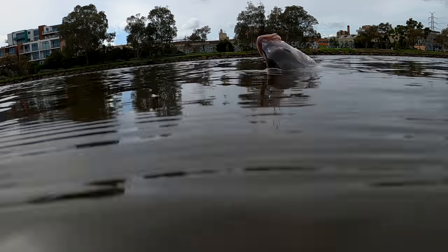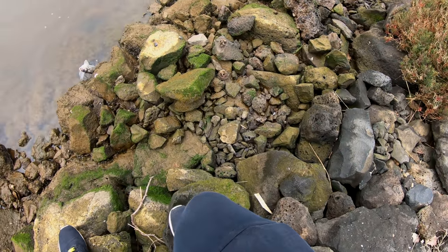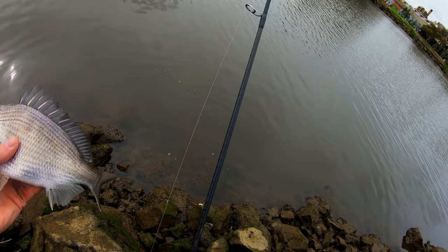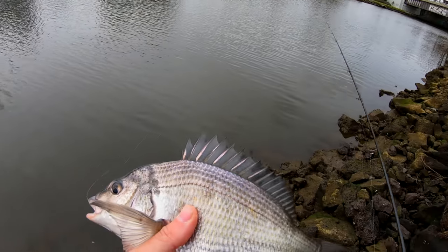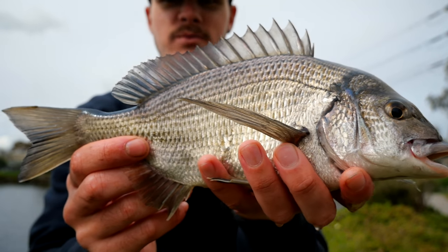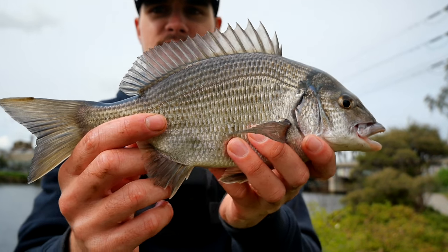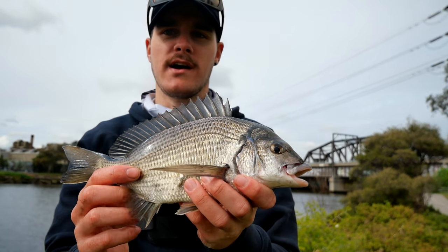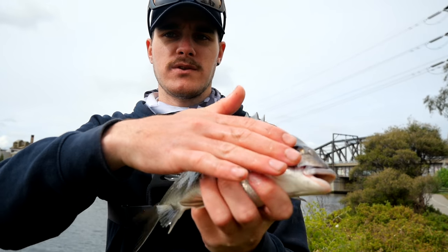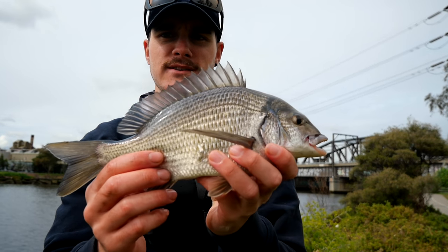Look at the colour on that guy. We have a brim. Look at that - a beautiful brim. Look at the colour on it, very silver compared to the other brim that I normally get. I'm in saltier water and the water's a lot cleaner, therefore the fish are a lot brighter in colour.